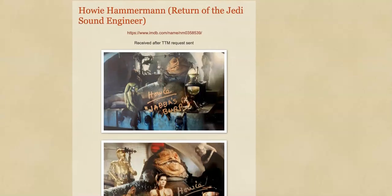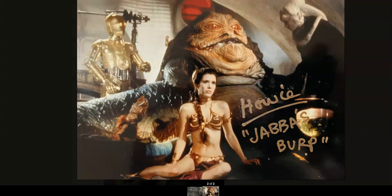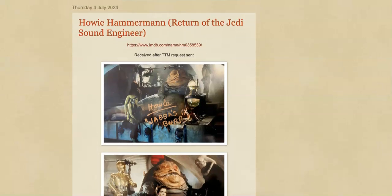Next up was a TTM from Howie Hammerman, who is one of the sound engineers from Return of the Jedi — he provided the burp for Jabba the Hutt. There's a great story behind this: he sent my photos back to me and they got returned to sender back to him. So he went online, found my house on Google Earth, took some screenshots, wrote me a letter and said 'is this still your home? I want to check because I've got your pictures' — and gave me his personal WhatsApp and email address. He signed both my pictures: 'Howie, Jabba's burp.' A bit of a random one but a cool new addition to the Star Wars collection.